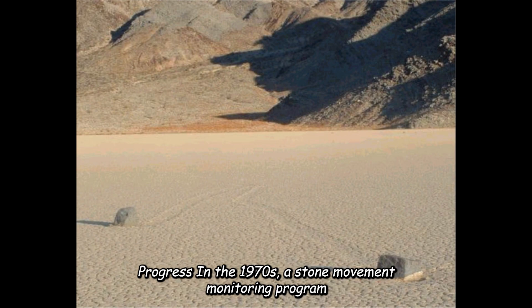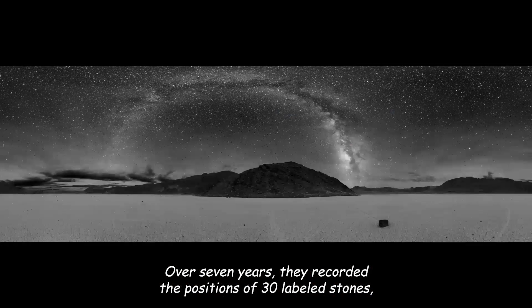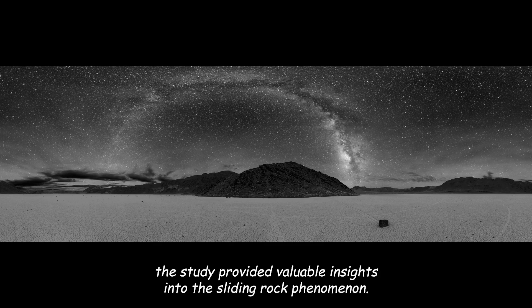A stone movement monitoring program initiated in 1968 by Bob Sharp and Dwight Carey marked a significant step forward. Over seven years, they recorded the positions of 30 labeled stones, testing hypotheses such as the influence of ice flows on stone movement. Despite some stones not moving in summer and varying movements in winter, the study provided valuable insights into the sliding rock phenomenon.